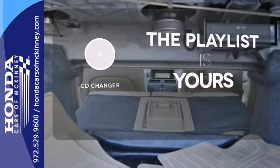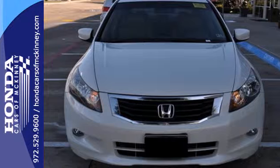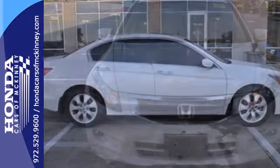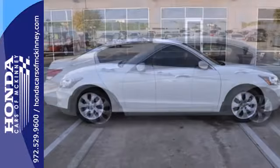Stop fumbling for the right album — you have a CD changer. This 2008 Accord strikes a brilliant balance of performance, value, and efficiency into a stylish, head-turning package.